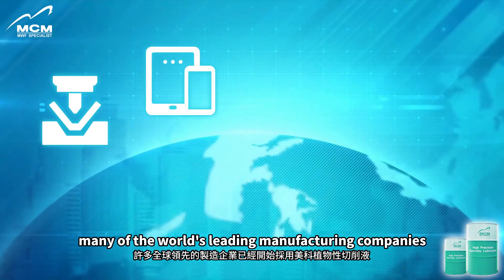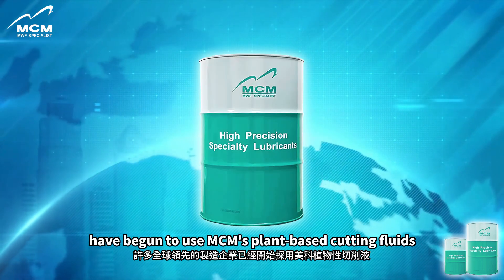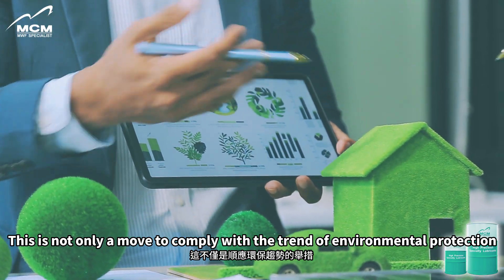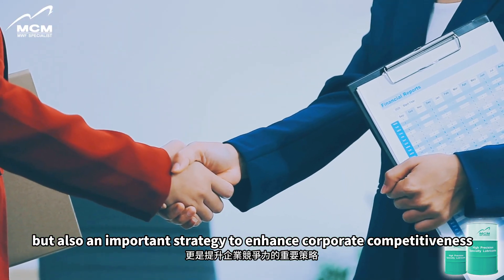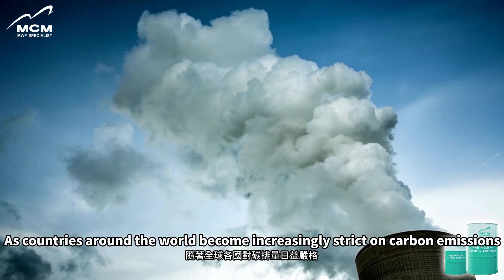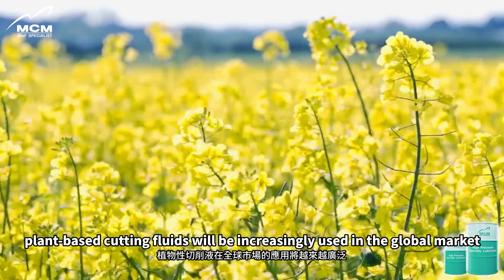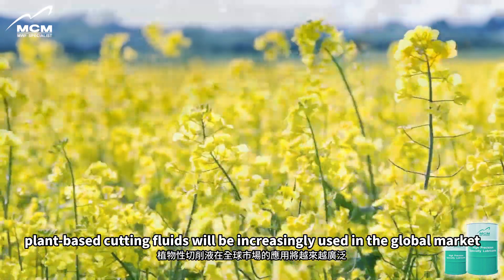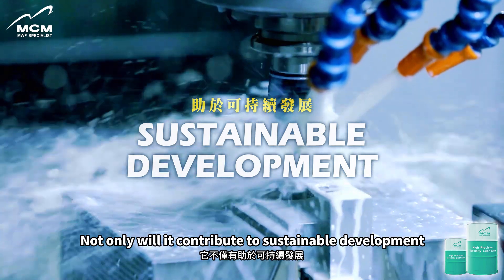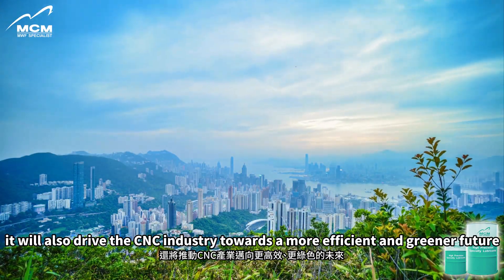At present, many of the world's leading manufacturing companies have begun to use MCM's plant-based cutting fluids. This is not only a move to comply with the trend of environmental protection, but also an important strategy to enhance corporate competitiveness. As countries around the world become increasingly strict on carbon emissions, plant-based cutting fluids will be increasingly used in the global market, contributing to sustainable development and driving the CNC industry towards a more efficient and greener future.